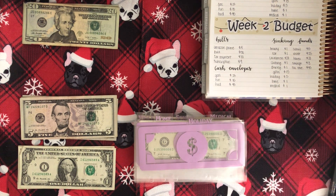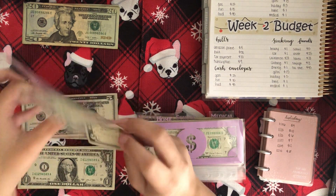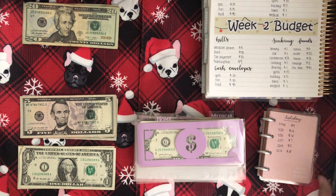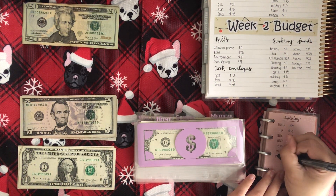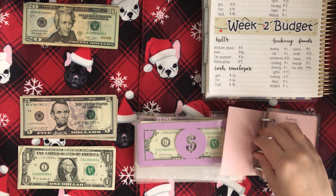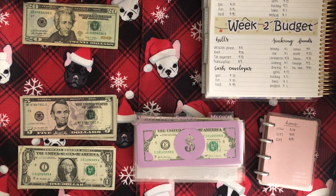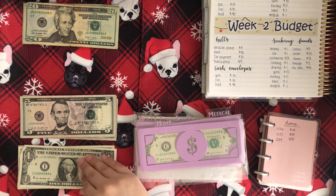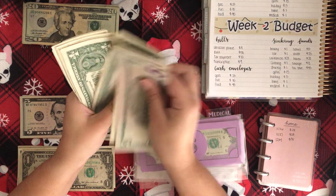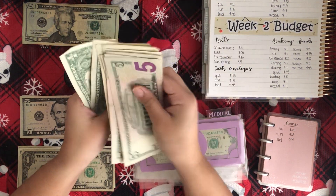Next is Holiday, getting $5. I did use this money as well so it's just going to have the $5. Next is Home, getting $1. Home now has $31 total.